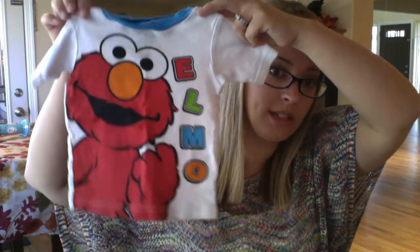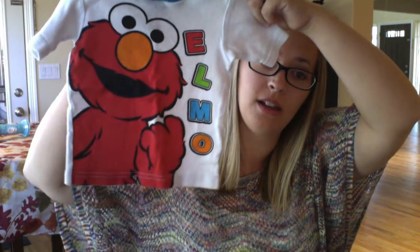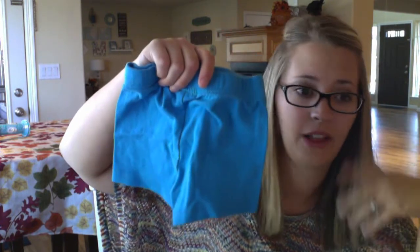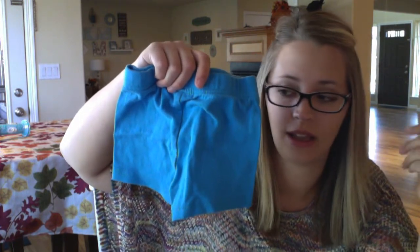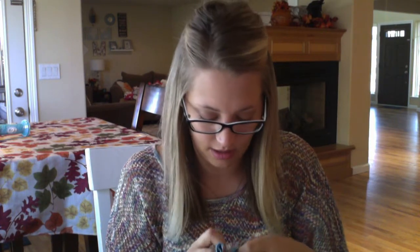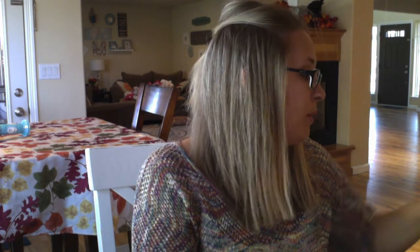This is the other Elmo set, also found in the boys section. It has a shirt and comes with shorts. The shorts fit fine — I haven't noticed them being cut for a boy at all. They all have diapers on so they fit the same. This set was also $2.50. Both are Sesame Street brand, 24 months.